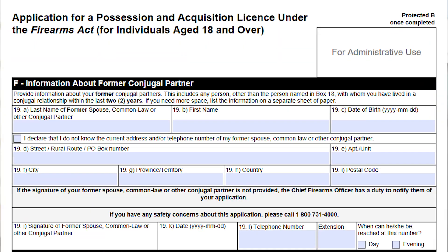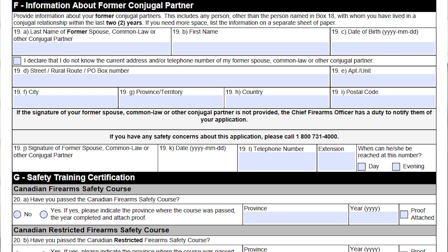The next page starts with former conjugal partners. So if you don't currently have a conjugal partner, or maybe you do but you also had a former conjugal partner that falls under the definition — which you'll find on the actual application if you read the questions — this is where you would add their information as well.